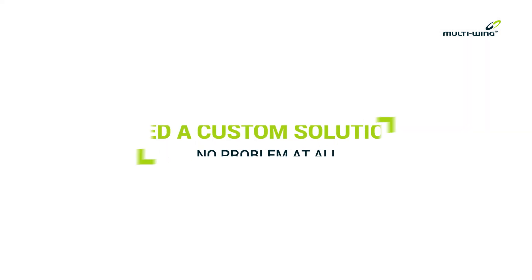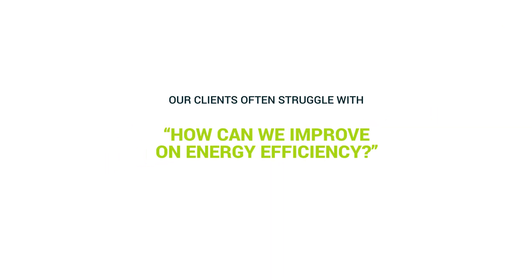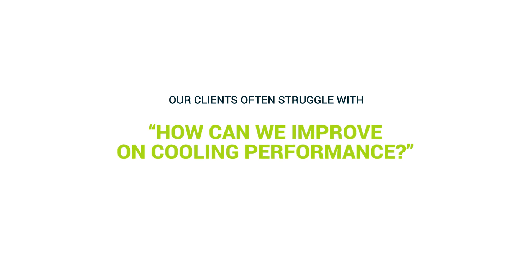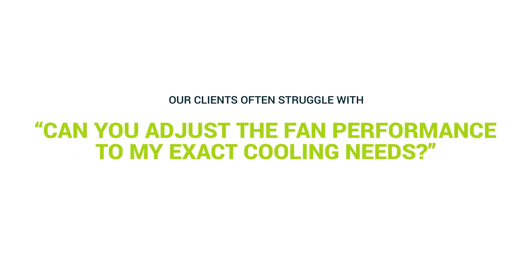Need a custom solution? No problem at all. Our clients often ask: how can we improve on energy efficiency? How can we improve on cooling performance? And many more challenges like these.